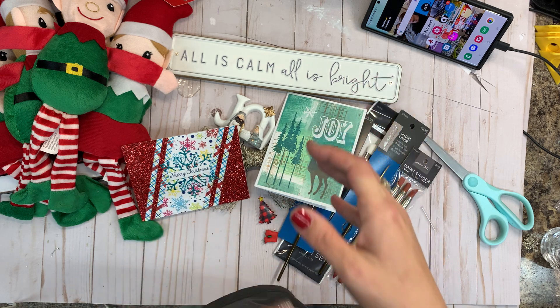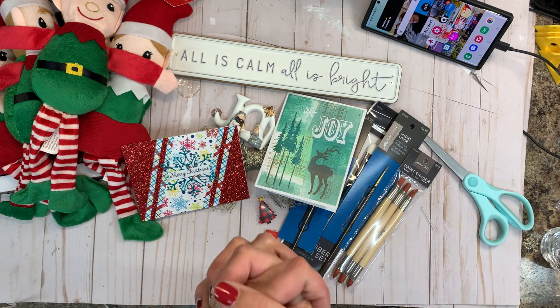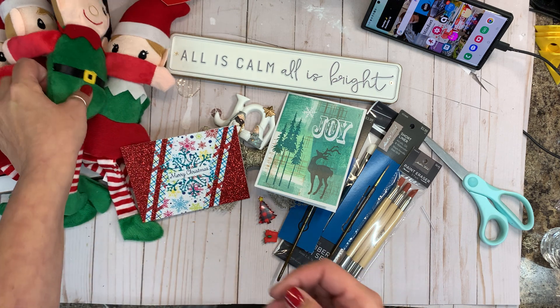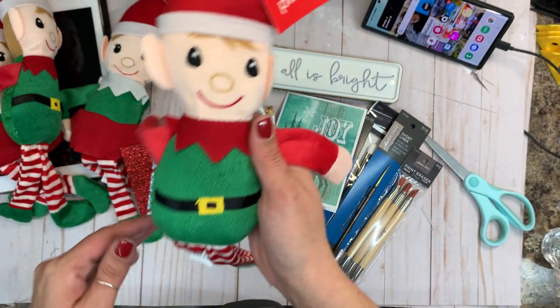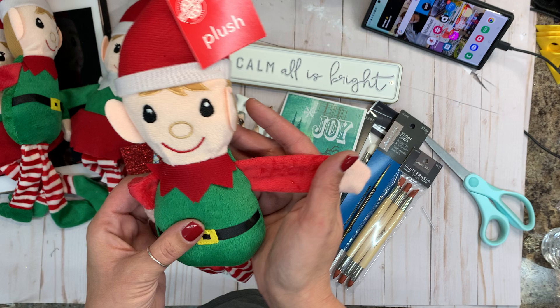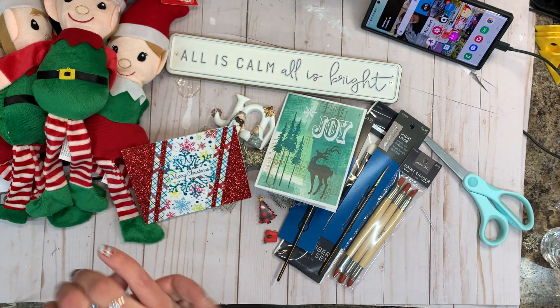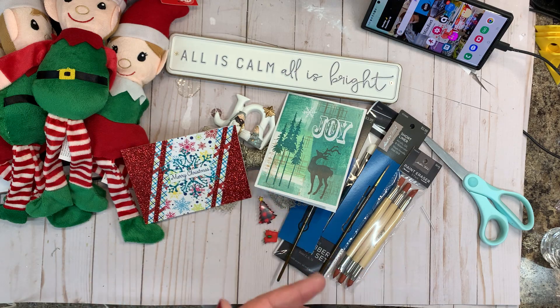This is probably going to be my last video before Christmas to be able to be more personable with you guys. I am going to do a personalized Dollar Tree elf video, but that's more likely going to be a process video. So I went to Hobby Lobby today and I wanted to show you guys what I got.